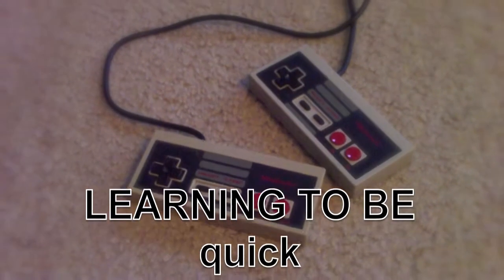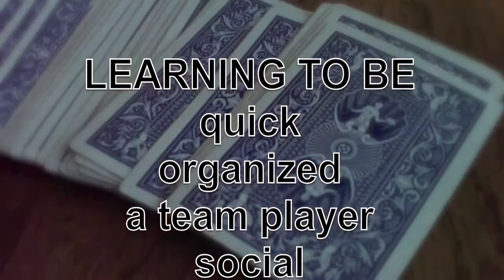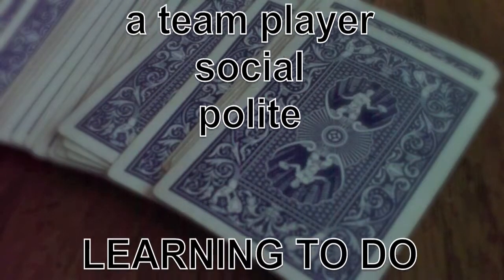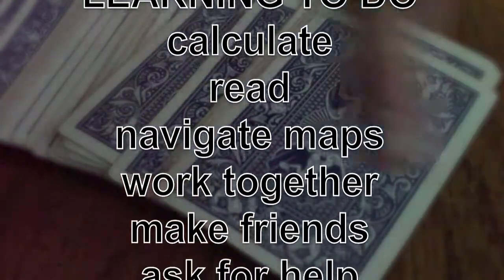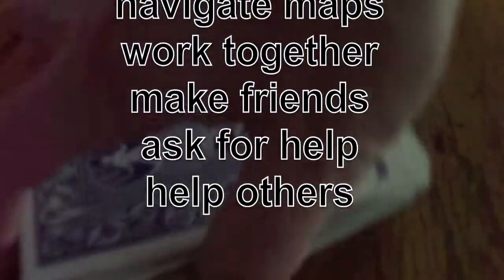Within their cooperative learning group, students can come up with a list of things that they can learn to be and learn to do. And then corporately as a class, we can post up all the things they've learned to be and learned to do simply by playing a game.